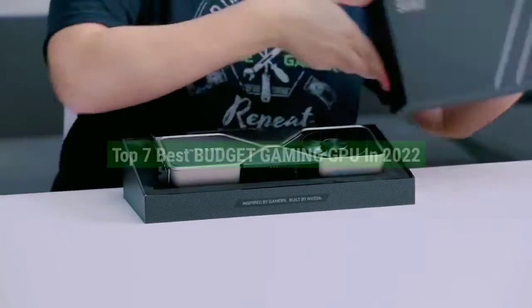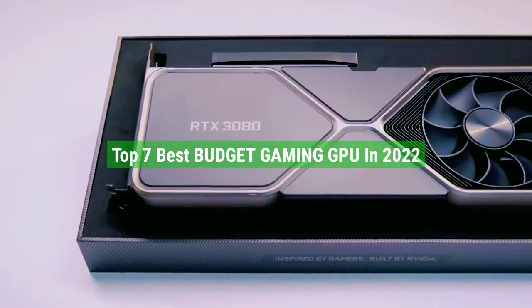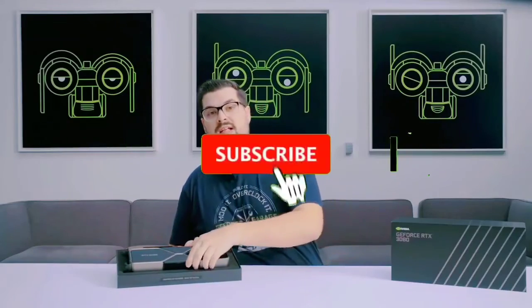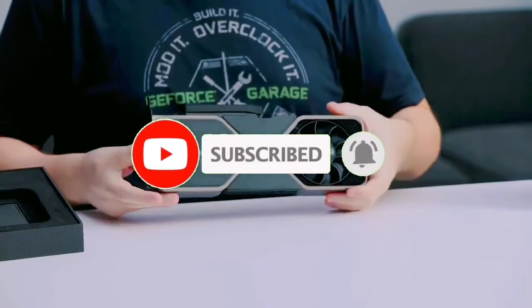So, that's all for the top 7 best budget gaming GPUs in 2022. Links to all products are given in the description, updated for the best prices. Subscribe to our channel for more videos. We'll see you in the next video — till then, take care, bye.